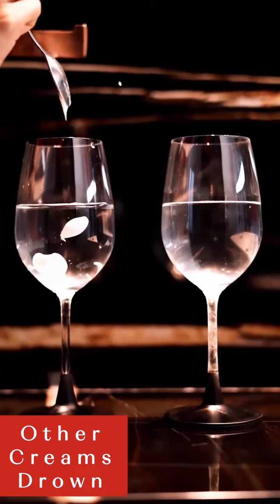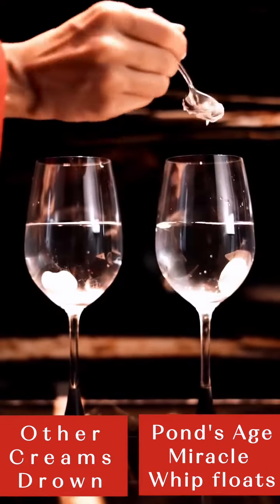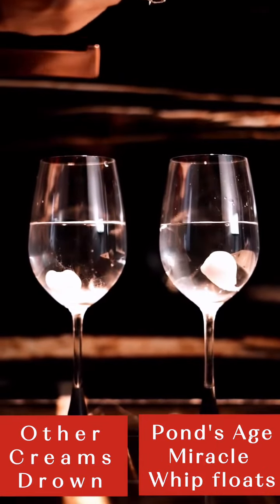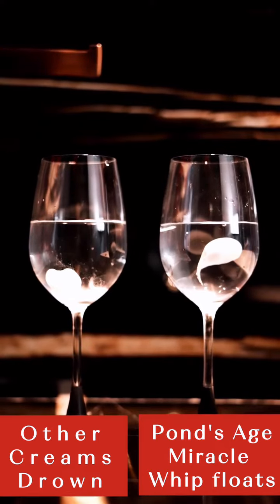Let me show you something fun. I put a dollop of Pond's whipped cream in a wine glass filled with water, and took another regular cream and put a dollop into another glass. Pond's floats, but the other product drowns. See, I told you — it's airy and lightweight.